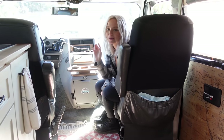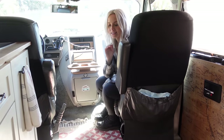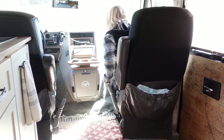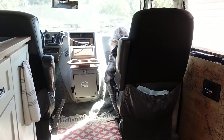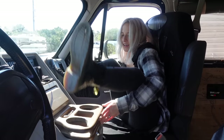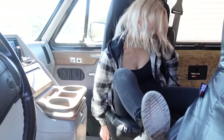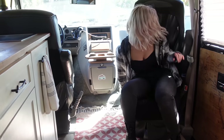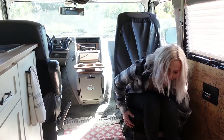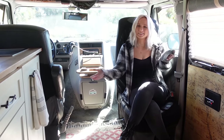One of the additions to our van was definitely adding a swivel seat, and our swivel seat has character, to say the least. This is our swivel seat.